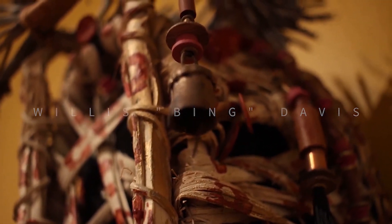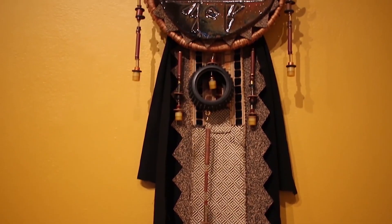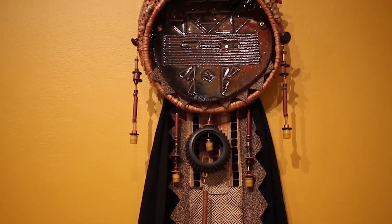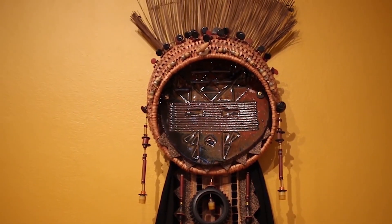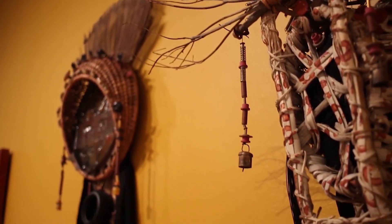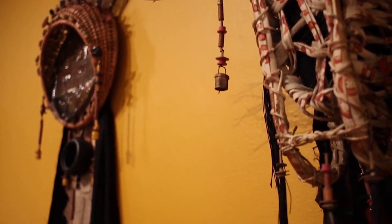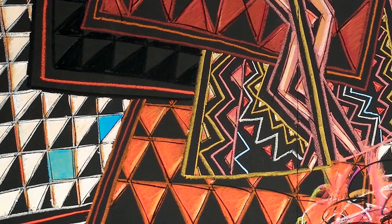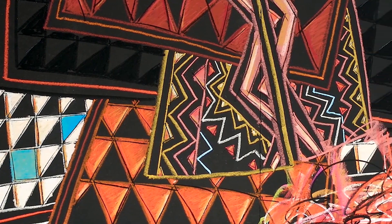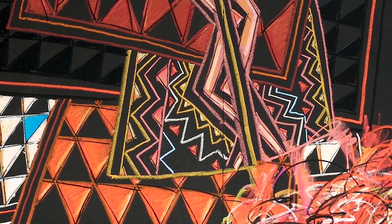Right behind me you can see work from Willis Bing Davis, lovingly known as Bing. He's a Dayton artist and a lot of his work pulls from his African ancestry. He does a lot with textiles and you can see that in his celebratory face masks with found objects. He's really pulling from his current day experience and then pulling from his past. If you're familiar with the term Sankofa, it's understanding your past to move forward, and I think his work really embodies that.